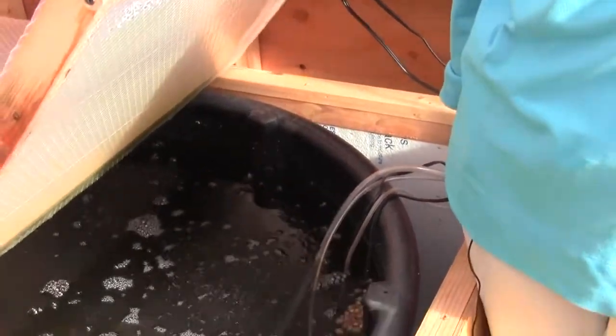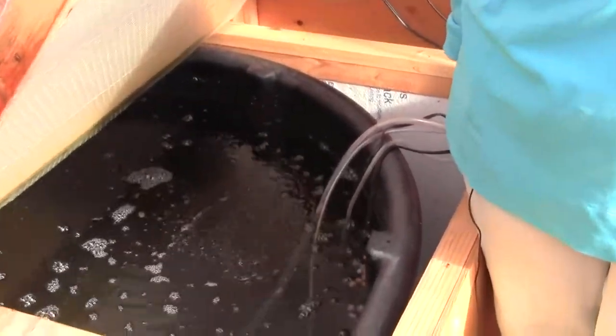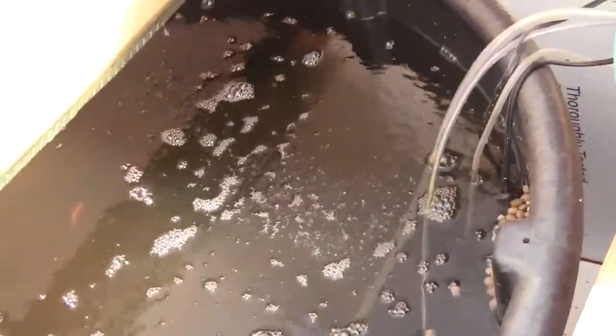You might also be interested to know that tilapia come in all colors — salmon, gray, and even an albino color that's a beautiful white tilapia. But the flavor is the same in all the fish.